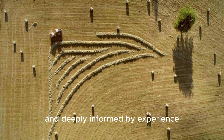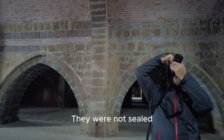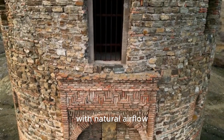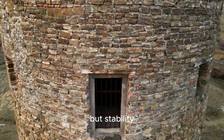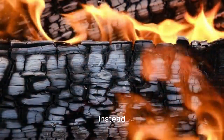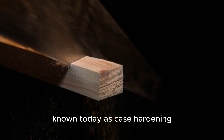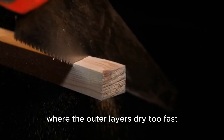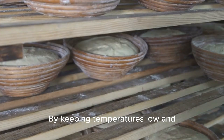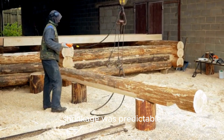Medieval kilns bore little resemblance to the industrial kilns we know today. They were not sealed steel chambers designed to force moisture out as quickly as possible. Instead, they were breathable structures that worked with natural airflow, gentle warmth, and time. Their goal was not speed, but stability. Heat in these kilns was indirect and mild. Fires were never allowed to touch the wood. Instead, warmth rose gradually through stacked timbers, encouraging moisture to migrate outward naturally. This avoided a critical failure known today as case hardening, where the outer layers dry too fast, sealing moisture inside the core. Once trapped, that moisture guarantees future cracking and rot. By keeping temperatures low and consistent, medieval kilning preserved the internal structure of the wood fibers. Strength was maintained, shrinkage was predictable, and stress within the grain was minimized. The wood dried thoroughly without being damaged by the process itself.